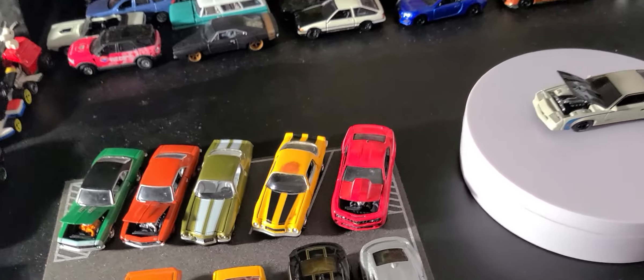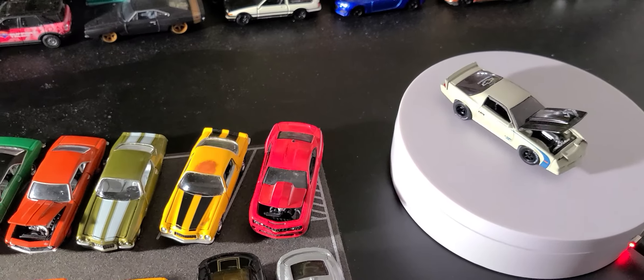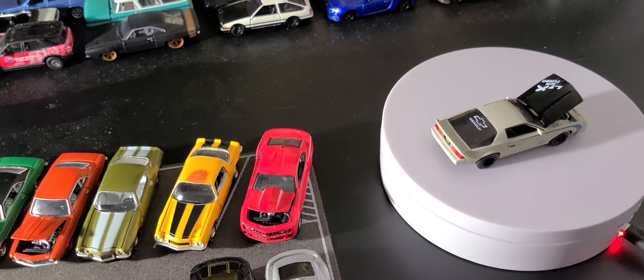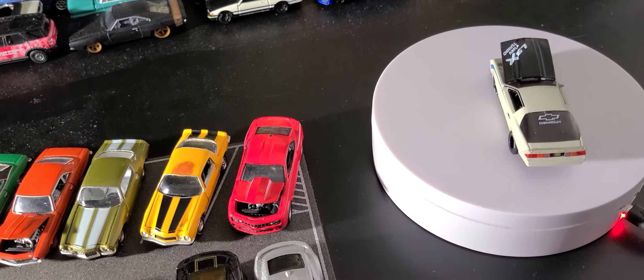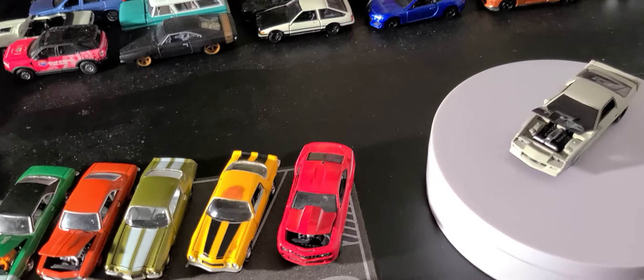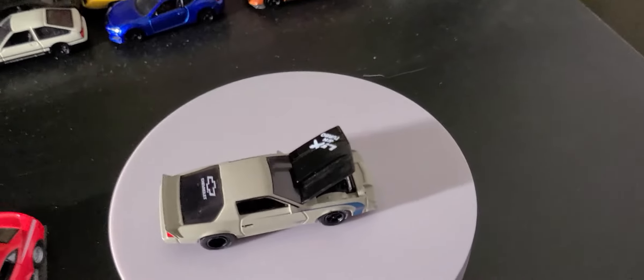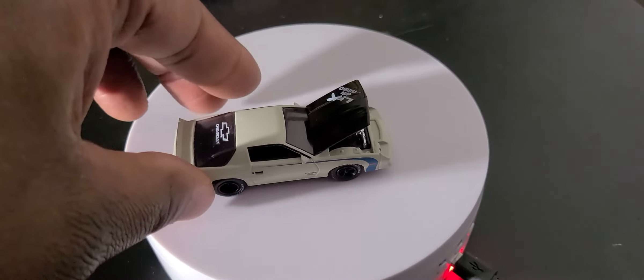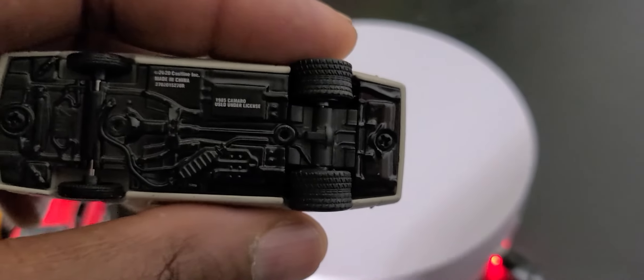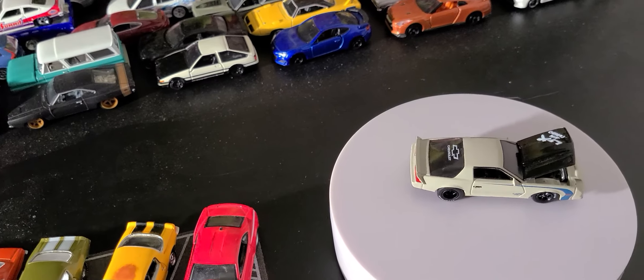Now let's look at what we've got on the turntable. This is an M2 — I think it's a 2020. It's a custom IROC-Z Camaro 1985. I don't have much information on it.